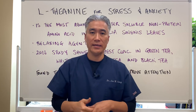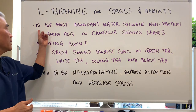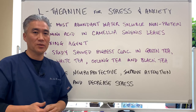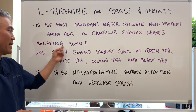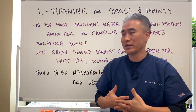L-theanine has been known to help improve stress and anxiety. It's the most abundant water-soluble non-protein amino acid found in camellia sinensis leaves. It's basically a relaxing agent — it helps to relax our minds and our bodies.